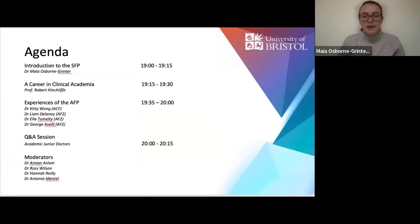Running through the agenda today, I'll be doing an introduction to the SFP. I'm an academic FT working in Severn. This is the first in a series that we're going to be doing this year. Then Professor Hinchcliffe, the head of surgery AFP in Severn, has agreed to talk about his career and his opinions on the Specialised Foundation Programme. Finally, we have speakers from around the UK who will give you an idea about what their experience of the SFP was like.